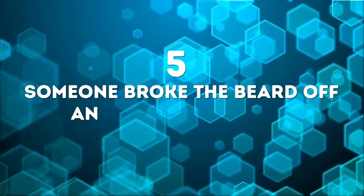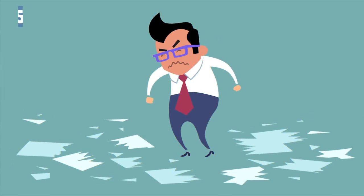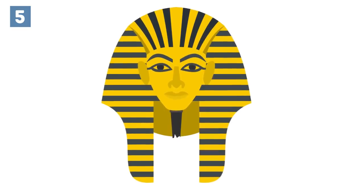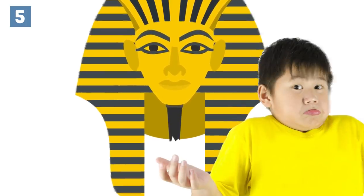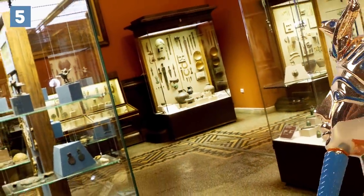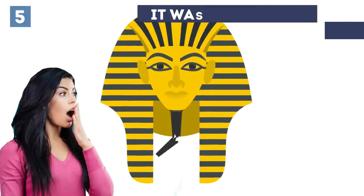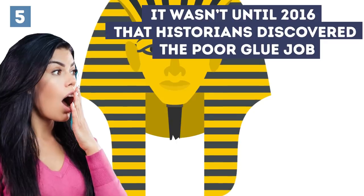Number 5: Someone broke the beard off an ancient Egyptian mask artifact in a museum. Back in 2014, an employee at the Egyptian museum knocked off the beard of Tutankhamun's burial mask. They tried to glue it back on, which did more harm than good to the artifact. The ancient Egyptian mask was discovered back in 1922 and is considered to be one of the ten symbols of our human civilization. While this snafu occurred in 2014, it wasn't until 2016 that historians discovered the poor glue job. And now they're stuck with it.